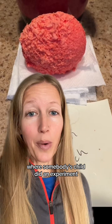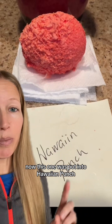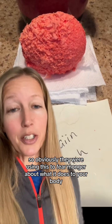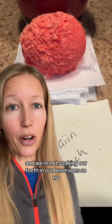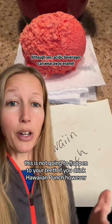This is from a viral video where somebody's child did an experiment putting eggs into different beverages to see what would happen. This one was put into Hawaiian Punch, and they were using it to fearmonger about what it does to your body. Our bodies are not made of eggshells and we're not soaking our teeth in beverages, so this is not going to happen to your body or your teeth if you drink Hawaiian Punch.